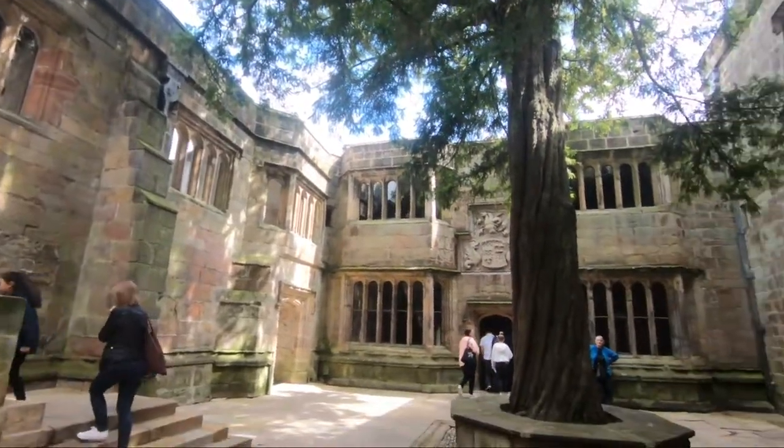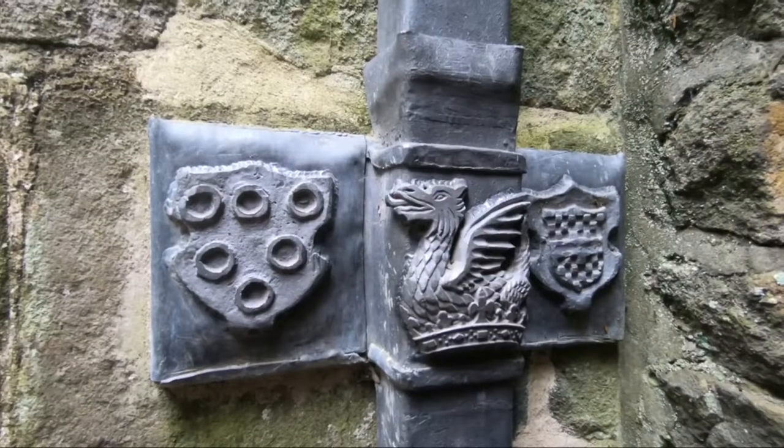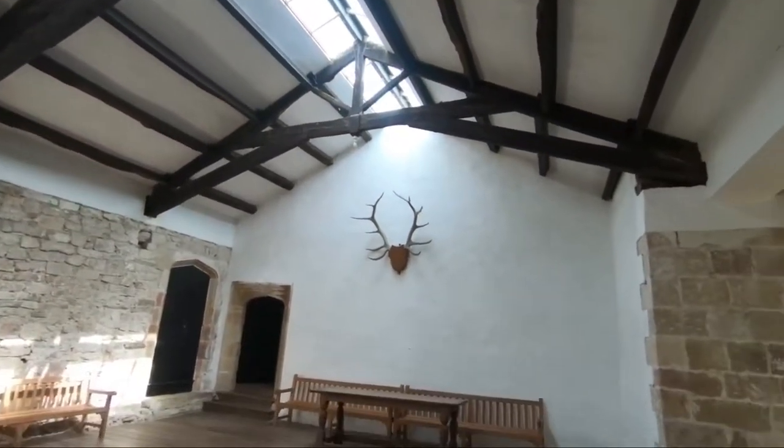If you do decide to visit the castle, then don't forget to see Skipton itself, home to cafes, canal boat tours, and of course award-winning fish and chips.